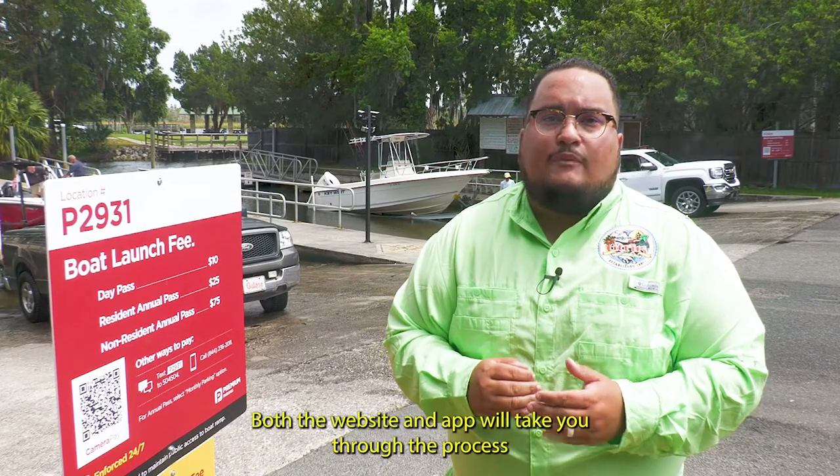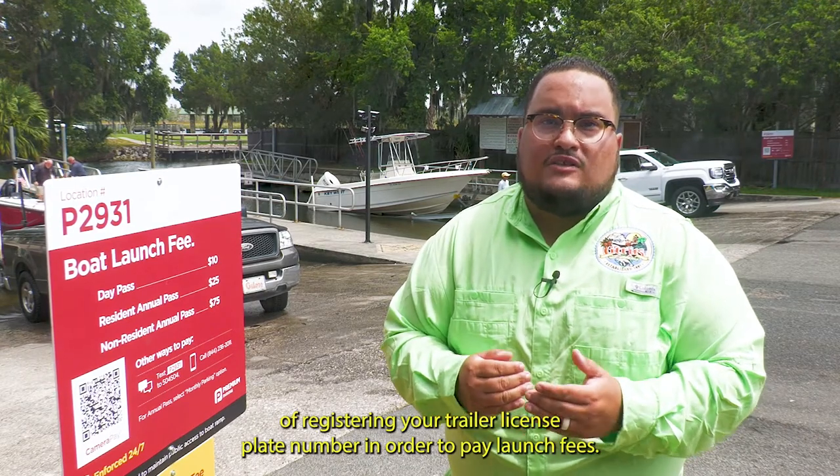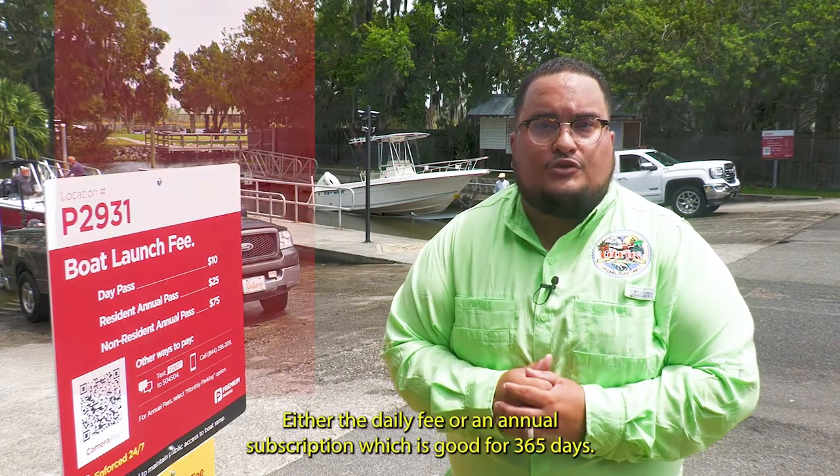Both the website and app will take you through the process of registering your trailer license plate number in order to pay launch fees, either the daily fee or an annual subscription good for 365 days.